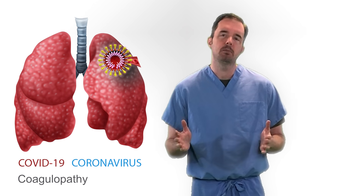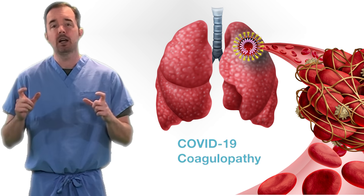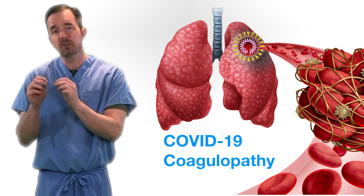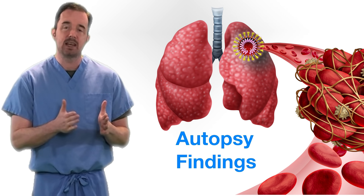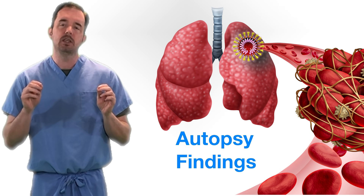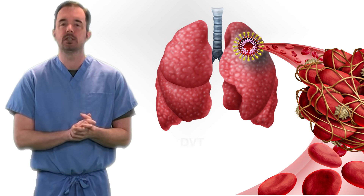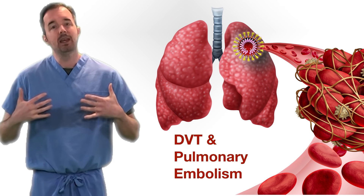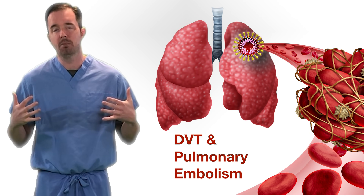We have been seeing patients come in with COVID-19 disease and they're developing clots — clots both in their micro vessels inside their lungs. We have data from autopsies where they've dissected the lungs and found both microthrombi but also occasionally larger clots in larger blood vessels. We're also seeing DVTs and pulmonary emboli.